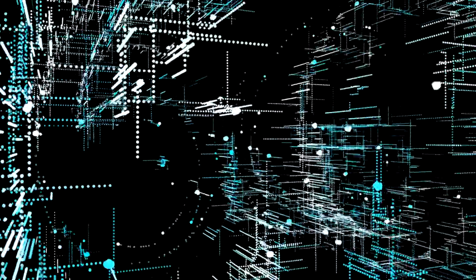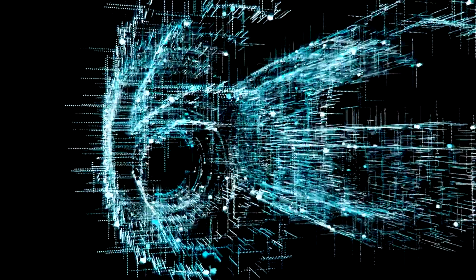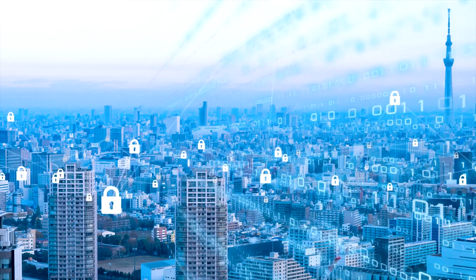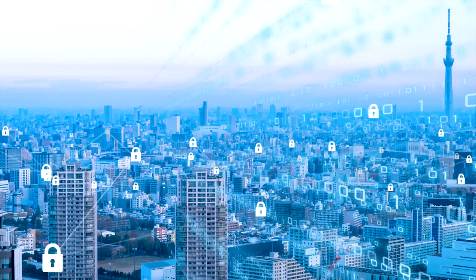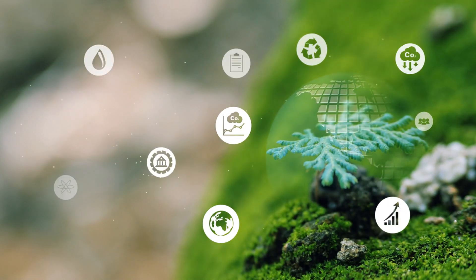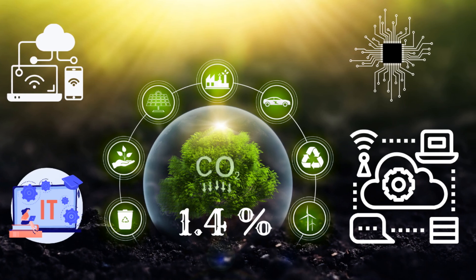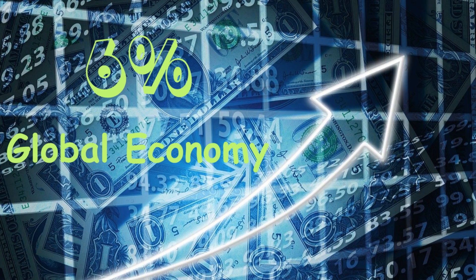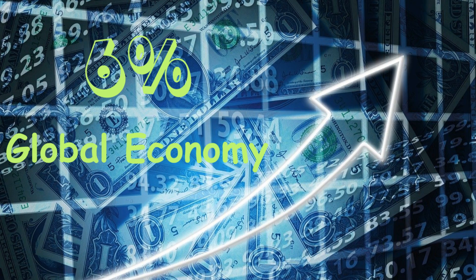As we enter the era of 6G technology, we shouldn't only discuss its speed and capacity, but also focus on reducing its environmental impact. Sustainability is a key component in the development of 6G technology. According to the report of Ericsson, Information and Communication Technology, ICT equipment, consumes 3.6% of global electricity, producing 1.4% of total carbon emissions. This forms about 6% of the global economy.